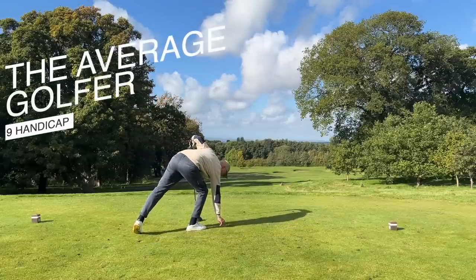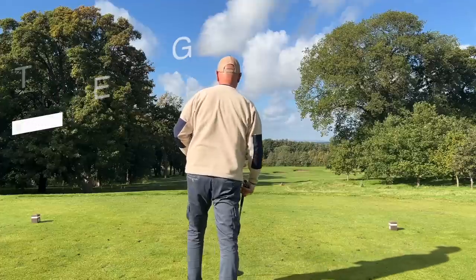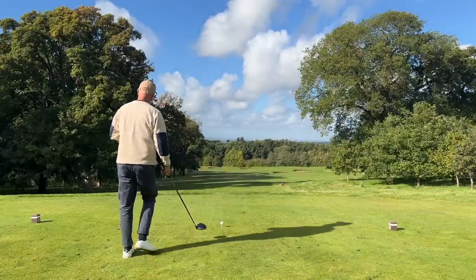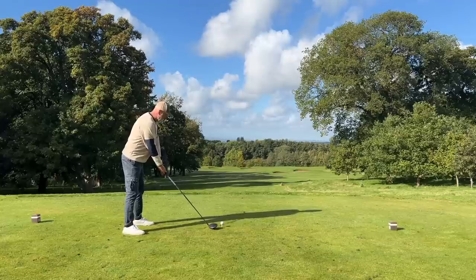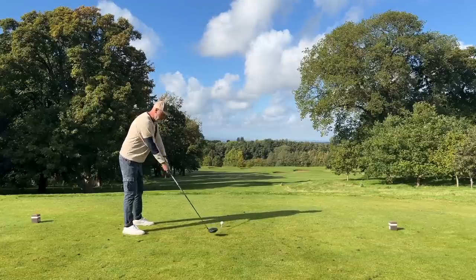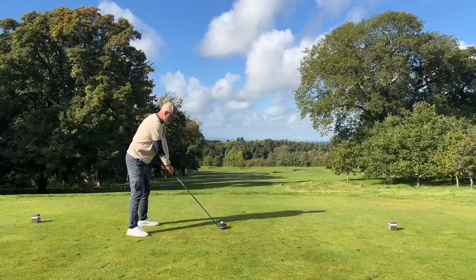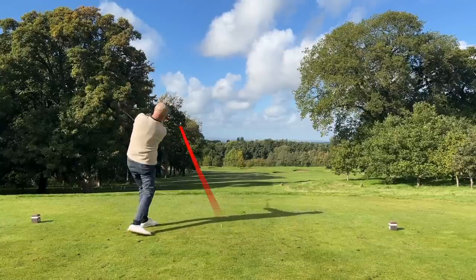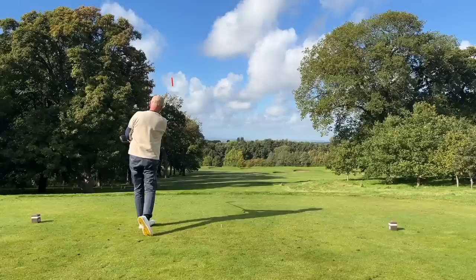Right, okay, first shot of the morning before I get onto anything about what this driver is like. We're going at the 150 marker, center of the fairway — if it goes into the bunkers then so be it. Nice easy swing, slower than that one. Hopefully it's got enough carry; it was tighter to the left than I thought.